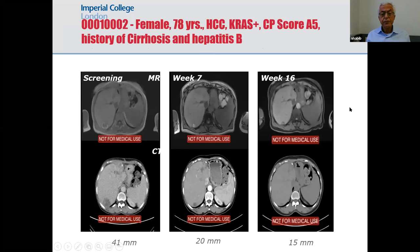This slide shows a patient with liver cancer. Focusing on the bottom row: on the left there is a tumor in segment eight, and then after week seven it's half the size, and by week 16 it's very small — down by 70% — and it stayed like that for more than two years. This patient was treated in London and had hepatitis B.